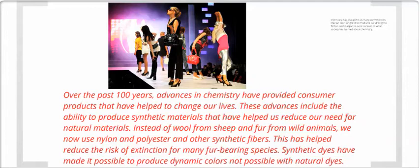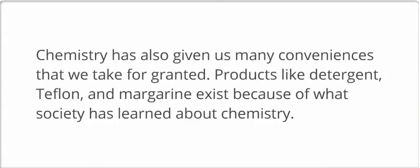Synthetic dyes have also made it possible to produce dynamic colors, which are not possible with natural dyes. Chemistry has also given us many conveniences that we take for granted. Products like detergents, Teflon, and margarine exist because of what society has learned about chemistry.